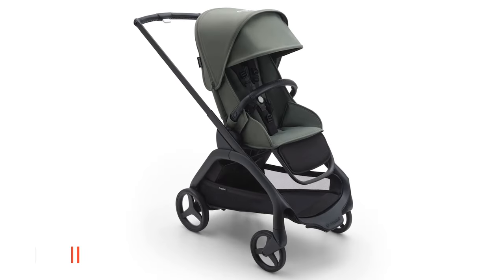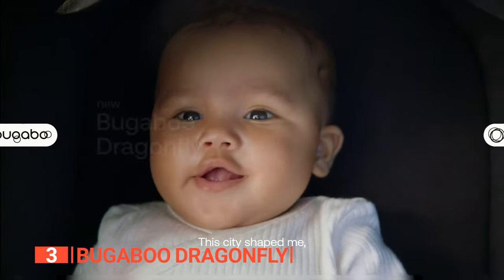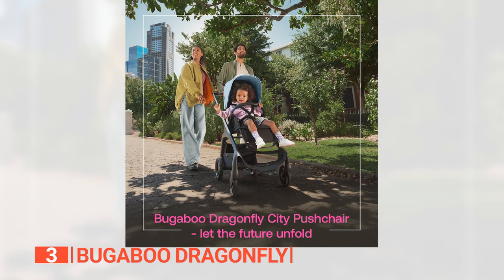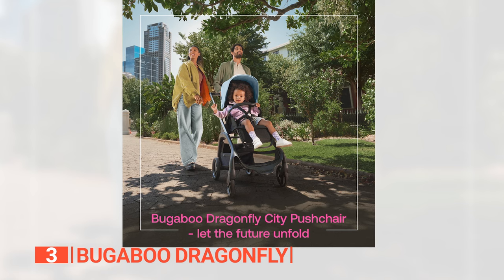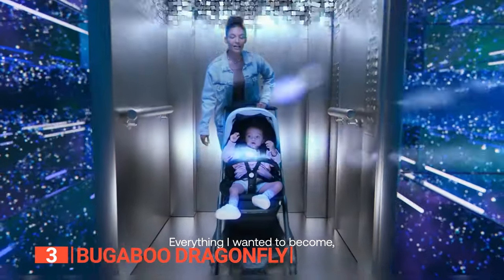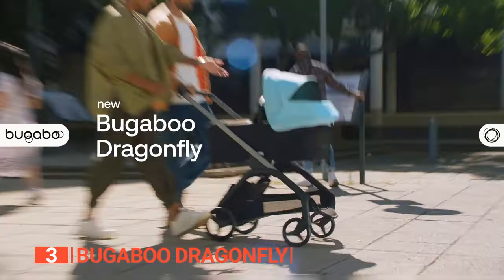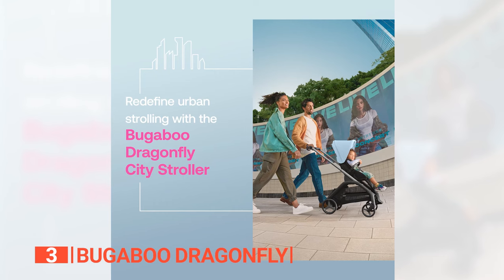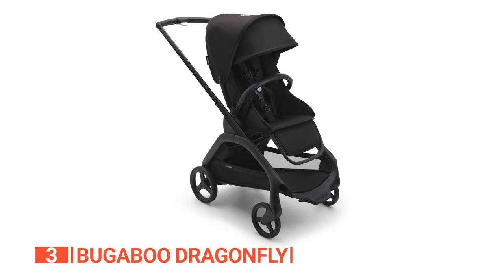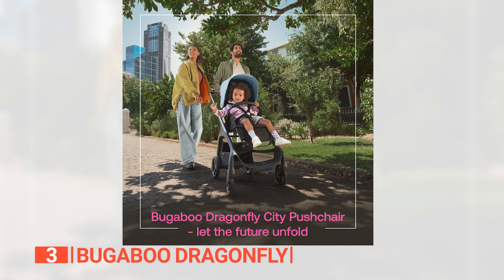The third product on this list is the Bugaboo Dragonfly. City life demands convenience, agility, and style, and the Bugaboo Dragonfly city stroller delivers all that and more. Designed to make urban parenting a breeze, the Dragonfly combines innovative features, precision engineering, and sustainable materials. Tight city spaces are no match for this stroller, with its innovative one-hand compact fold and unfold — you can effortlessly fold it in any position without removing the seat or bassinet, and it even stands on its own. You can navigate the city with ease using the stroller's precision steering, enhanced wheels, smart suspension, and shock absorption, ensuring your baby enjoys a smooth ride.